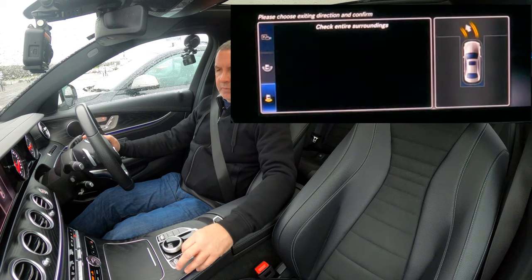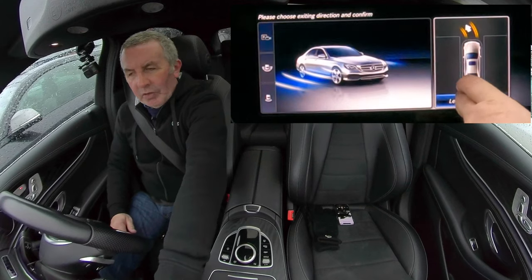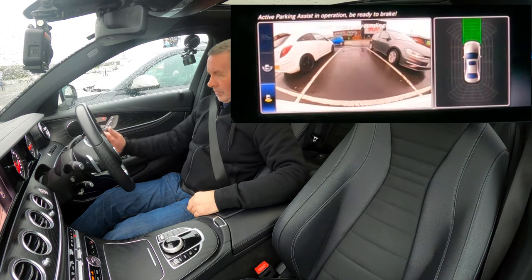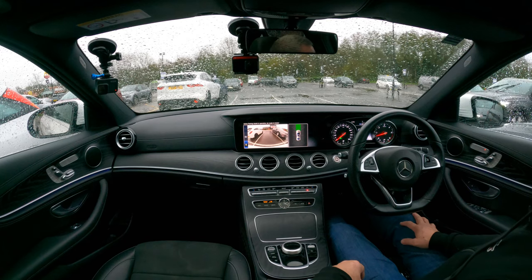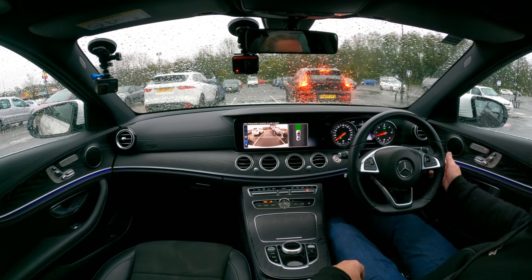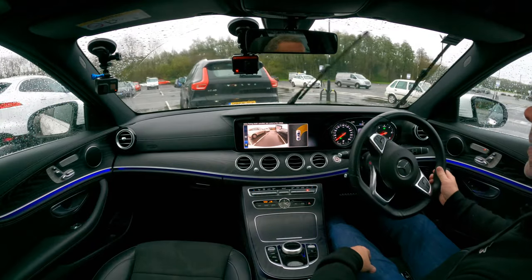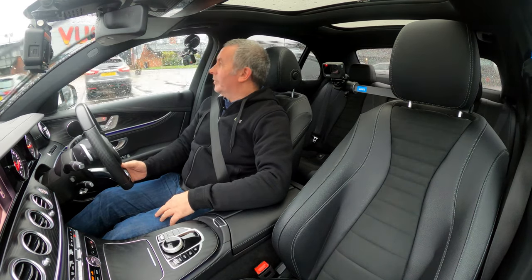There we go — it's parked up. Activate parking assist operation, be ready to brake. Now to exit: choose exiting direction — we'll go right. We're in drive — car coming! You couldn't write the script. So that's getting in and out of a parking space. I'll now take you for a drive.